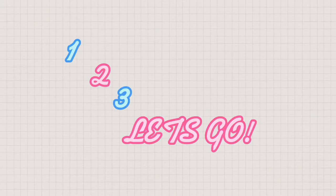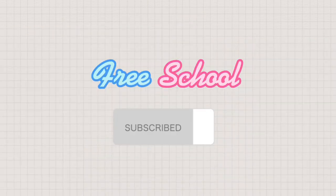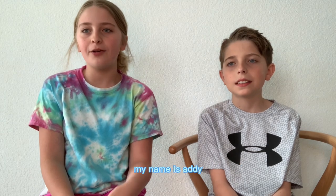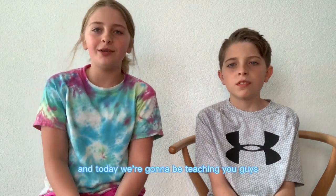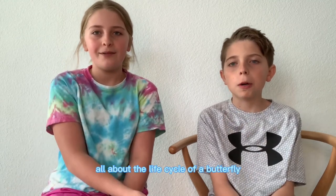One, two, three, let's go! Hi guys! Welcome back to our channel. My name is Addy, and my name is Jackson. And today we're going to be teaching you guys all about the life cycle of a butterfly.